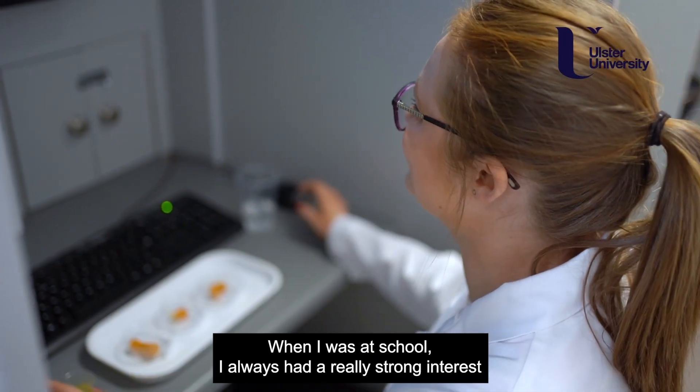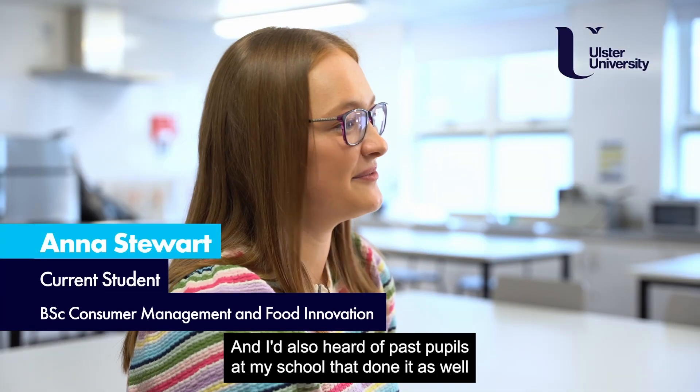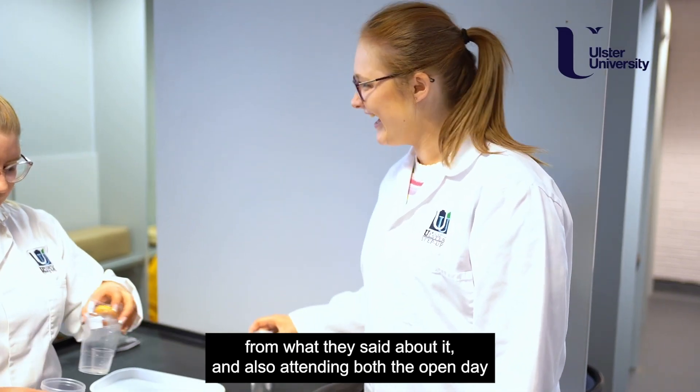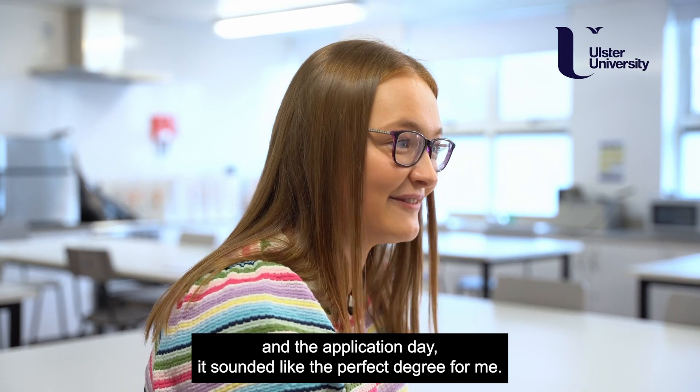When I was at school I always had a really strong interest in home economics, nutrition and food science, and I'd also heard of past pupils at my school who had done it as well. From what they said about it, and also attending both the open day and the applicant day, it sounded like the perfect degree for me.